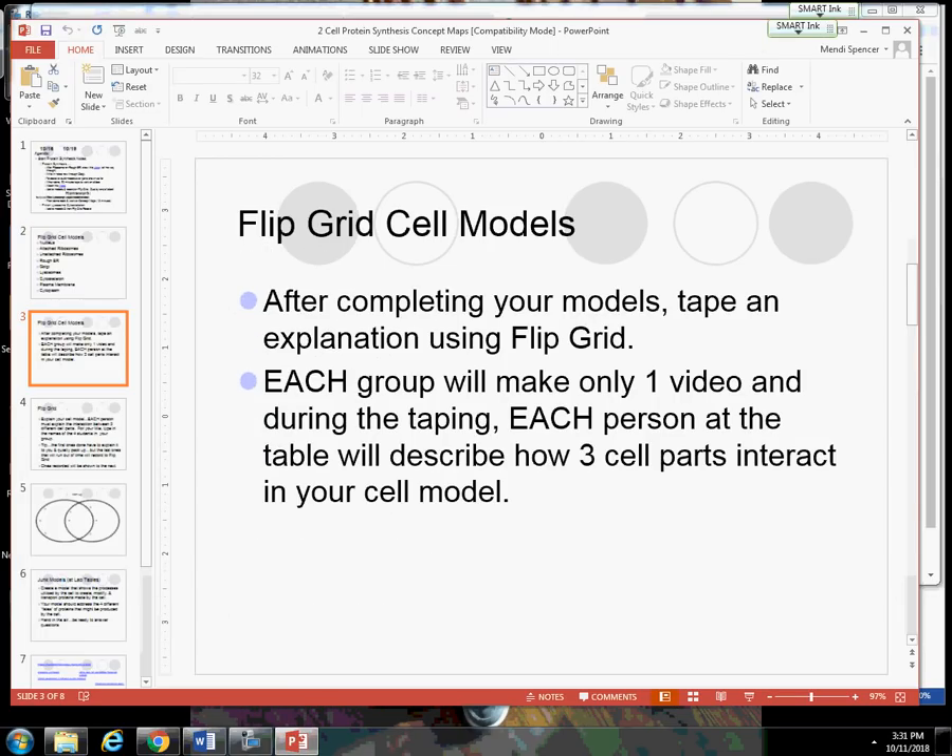During the taping of this video, each person at the table has to describe how at least three cell parts interact. You don't necessarily have to go in order, but pick three cell parts and in the video tell me how the function of one can affect the function of another. For example, we talked about how the nucleus relates to the ribosomes and how ribosomes relate to the rough ER. The nucleus can send information to an unattached ribosome, which can release the protein right into the cytoplasm — that's three cell parts interacting.